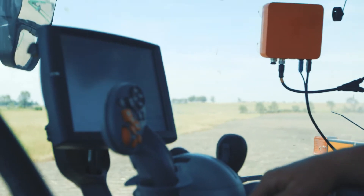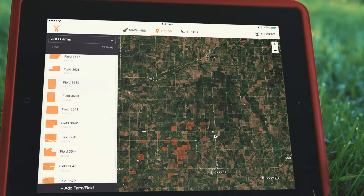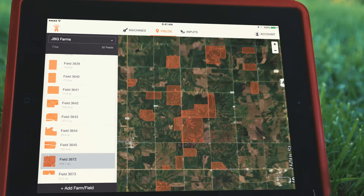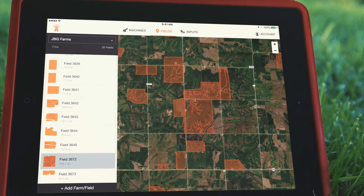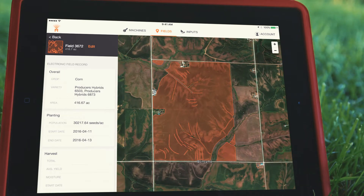Puck is the window to your world, and the very first step in harvesting your data. Everything that happens out there in the field affects the crop you've planted, but sifting through all those variables isn't easy, and you can't put them to good use if they're not organized and complete.